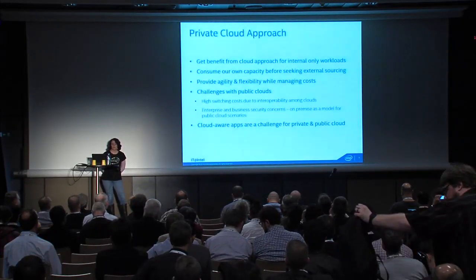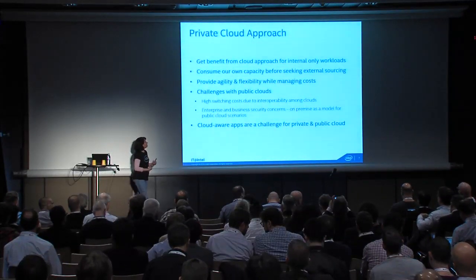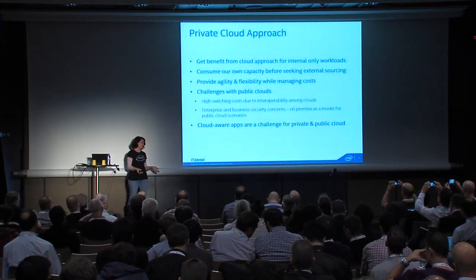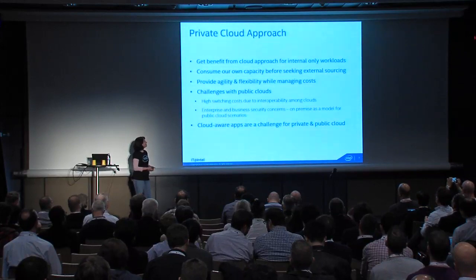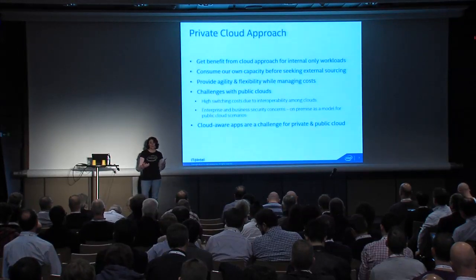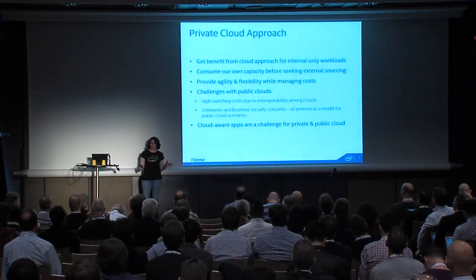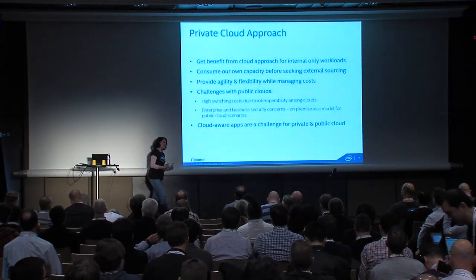We've been really focused on enterprise private cloud for a couple of reasons. One is that we're big enough to be our own service provider, so we want to consume our own capacity before looking to others. We also want agility and flexibility while managing costs. There are some reasons we might host outside the enterprise — like if all users are external and traffic is very unpredictable, we might host that in a public cloud — but in general that's pretty rare. We try to use our own resources first.